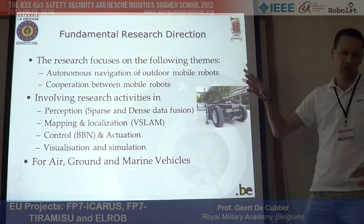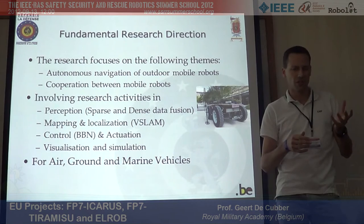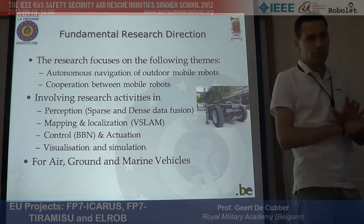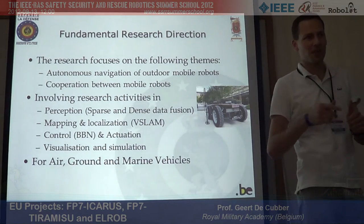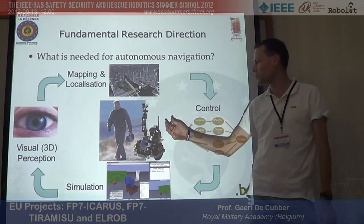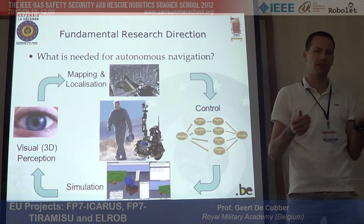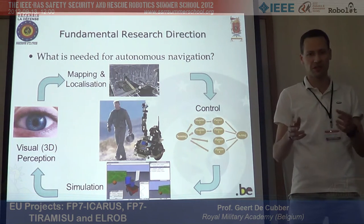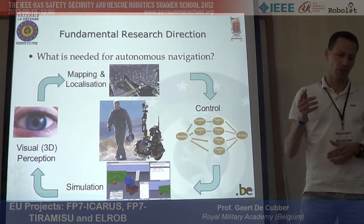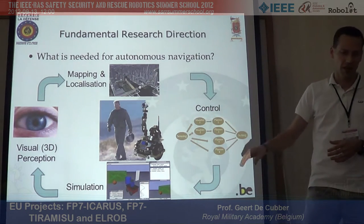Our lab's fundamental research direction is autonomous navigation and visual perception for autonomous robots. We are working on perception, mapping, control, visualization, and simulation. Because we are in the army, we work on air, ground, and water vehicles. Our vision is that if we look at humans, our main sensor is our eyes, and robots should be able to do the same — so without cameras. That's why we work mostly on visual perception, visual mapping, localization, control, and simulation.